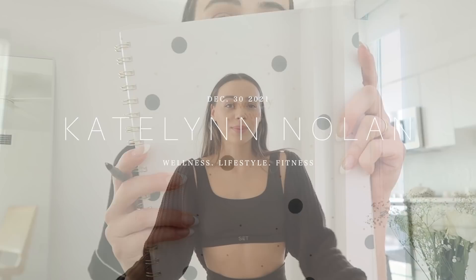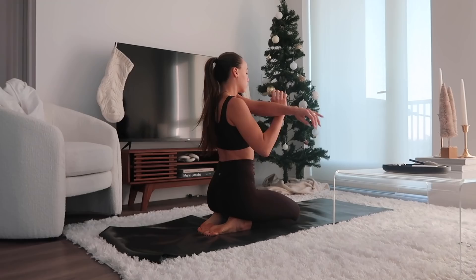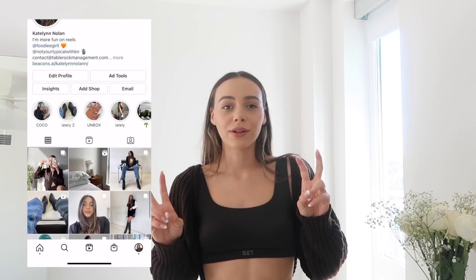Good morning guys, welcome back to my channel. If you're new here, my name is Kaitlyn. From the title of today's video, it's going to be a 'that girl' morning routine. I wanted to talk about what I mean by 'that girl' — I know there are a lot of different opinions about this topic. To me, 'that girl' is just about becoming your best self, so anyone can be that girl. It's about a feeling of health, wellness, and balance — not a look.